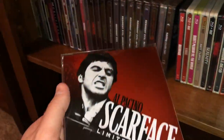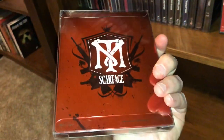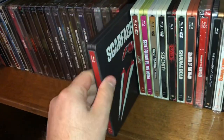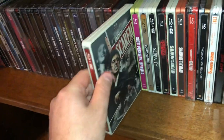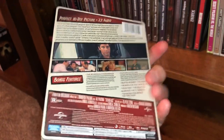A couple editions here of Scarface — here's the limited edition with the real glossy paint job. I have another one here with the cocaine lines on the front. And I have the limited edition with the comic book cover from Universal.